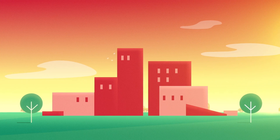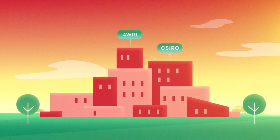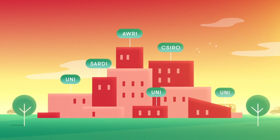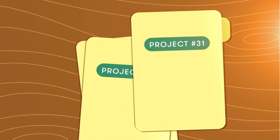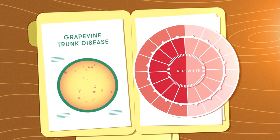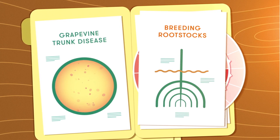We work with world-class research partners, including the Australian Wine Research Institute, CSIRO, Universities, South Australian Research and Development Institute and the National Wine and Grape Industry Centre. The projects we fund range from how to better manage grapevine trunk disease, the development of an Australian wine flavour card for Chinese consumers, to breeding new rootstocks.